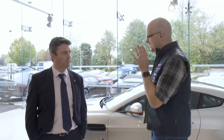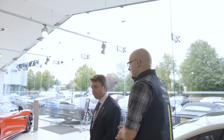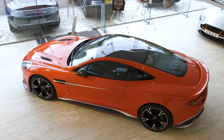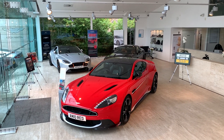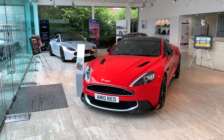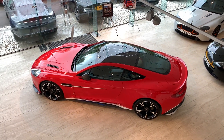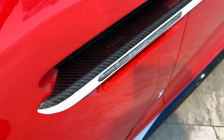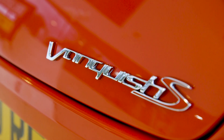We now have to move across to Red 10 and the Red Arrows car. This is something else altogether. The paint, standing here, just looks red — but when you get up close, it's not.